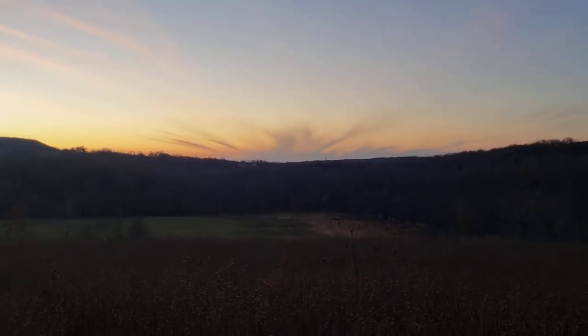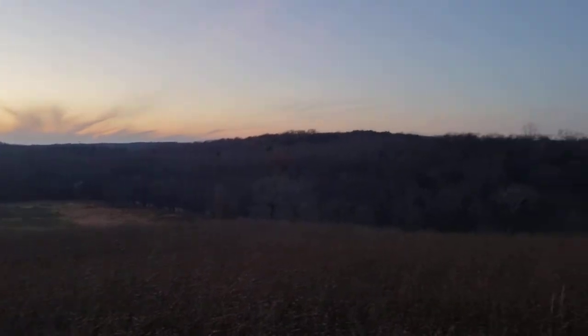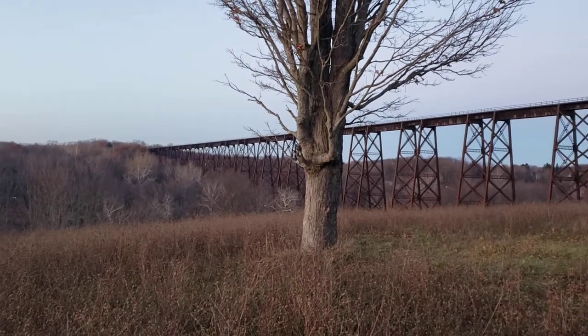Hi everybody, this is Irene from the Field Guide and I thought I'd show you something that's pretty awesome. This is the Moodna Viaduct in Salisbury Mills, New York.